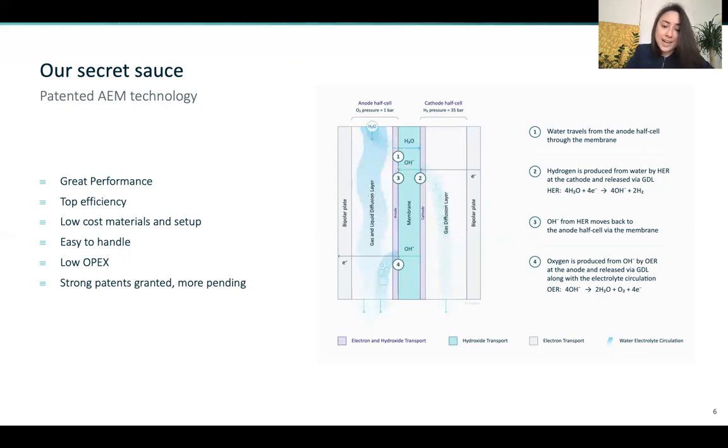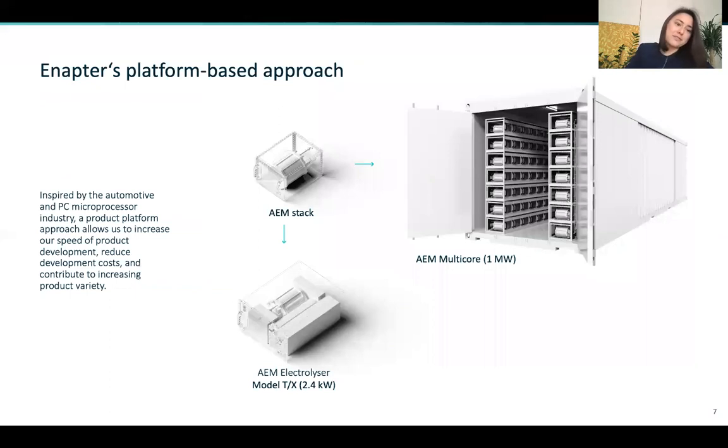With a low cost stack and a low cost balance of plant, we have the foundation to mass produce an electrolyzer. We've inspired ourselves from the automotive and the PC microprocessor industry, following their platform-based approach. Our platform is the AEM stack, which is the same for an electrolyzer that takes in 2.4 kilowatts or in our multi-core which will take in one megawatt of energy. Using the same core component enables us to increase our speed of product development, significantly reduce development costs, and contribute to increasing our product variety.